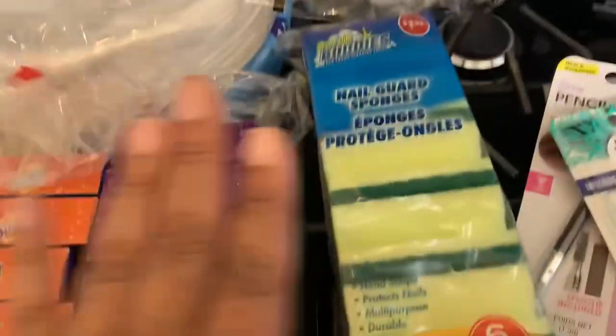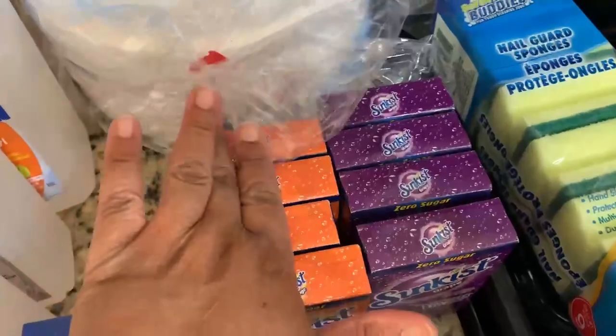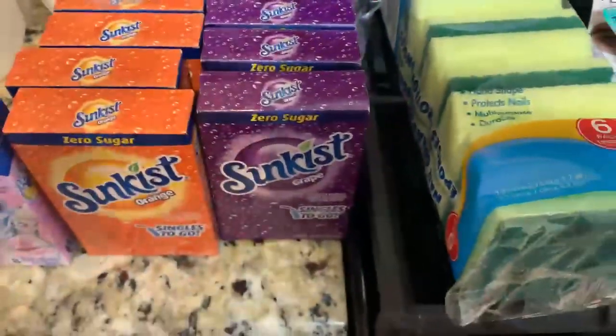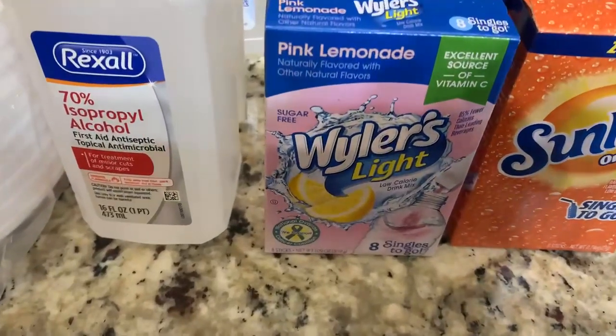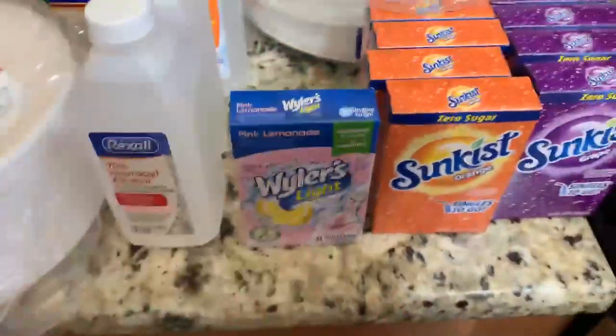We got a thing of sponges because we had run out of those. We got four things of orange sun-kissed water packets, four of the grape water packets, and then we got this to try — the pink lemonade Weisler's light. We just got one of those.